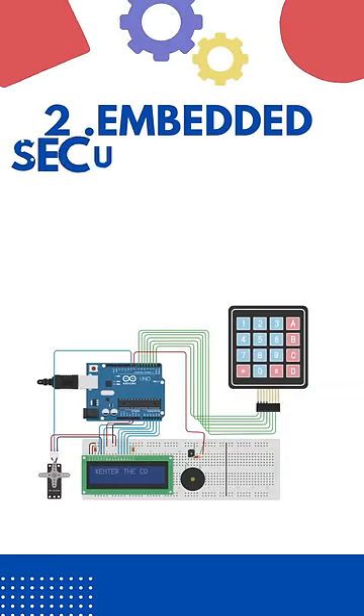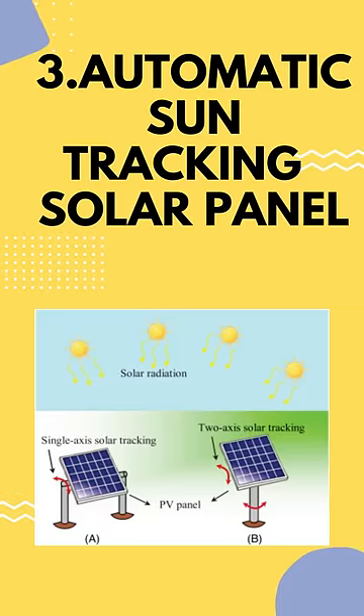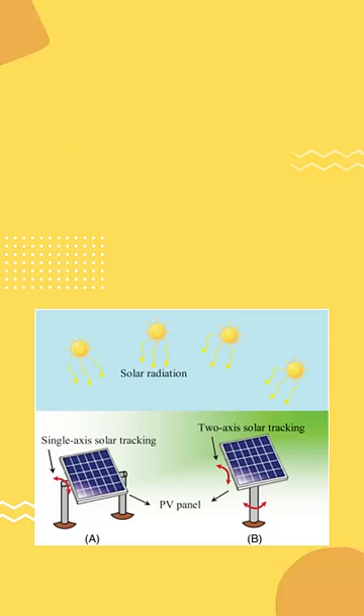Second is embedded security door lock system — it has high security locks that correspond with a specific pin. Third is automatic sun tracking solar panel — it is a system that positions an object at an angle relative to the sun.